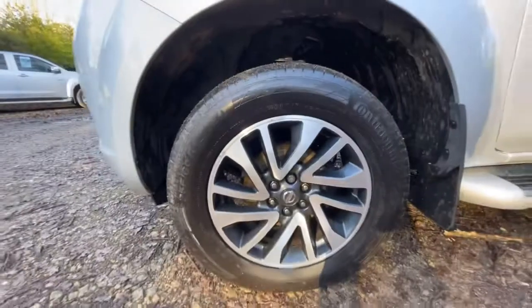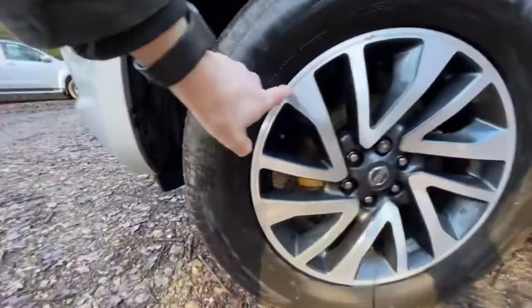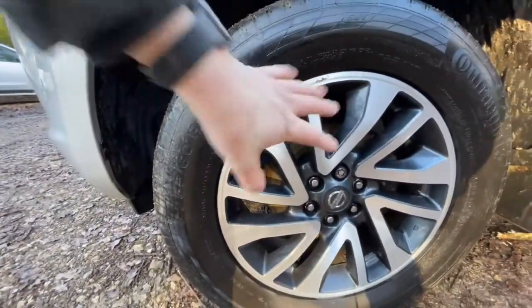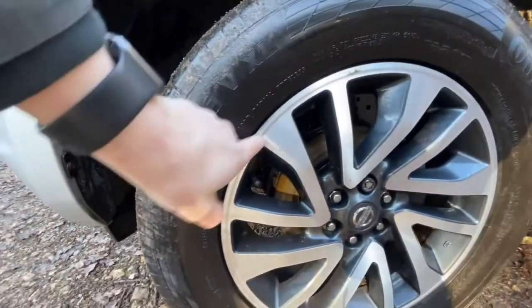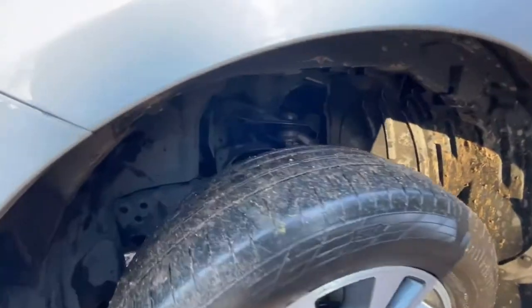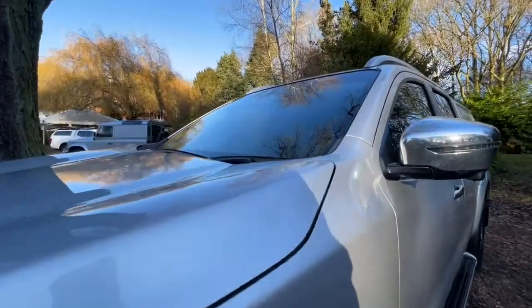Passenger side front wheel and tyre — wheel's in good condition. A couple of little scabby bits, but as you can see it's a laser-edged wheel and they do lift. There's no damage as such but it's lifting a little bit. Continental tyre — I'd guess at probably five millimetres of tread.